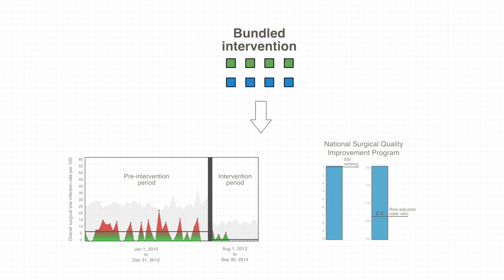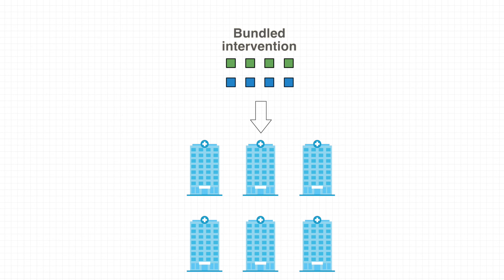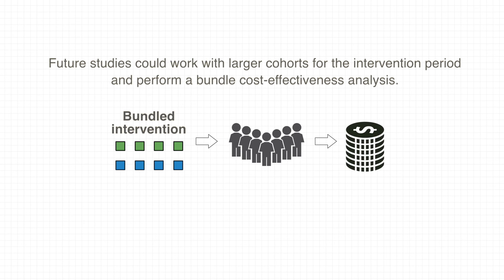This study shows clear benefits for using bundled interventions for reducing SSIs after ovarian and uterine cancer surgeries, and recommends the same across other hospitals. Future studies could work with larger cohorts for the intervention period and perform a bundle cost-effectiveness analysis.